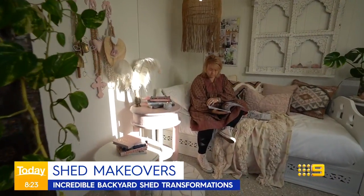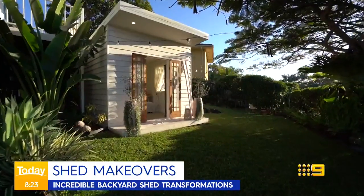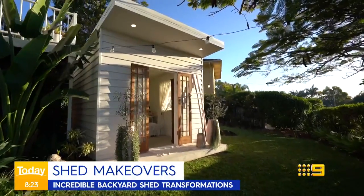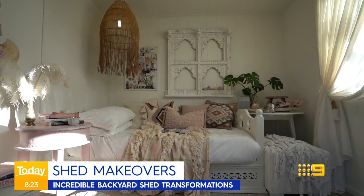Lisa Lambert's backyard shed in Merrimack, Queensland, is more like a chic cottage.